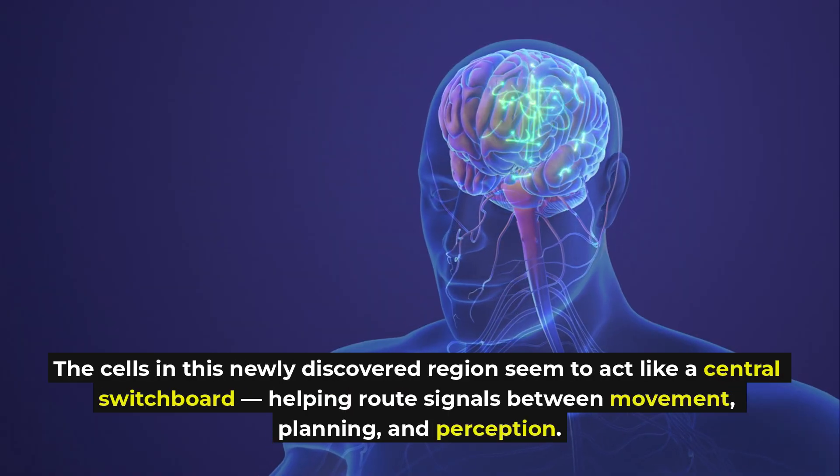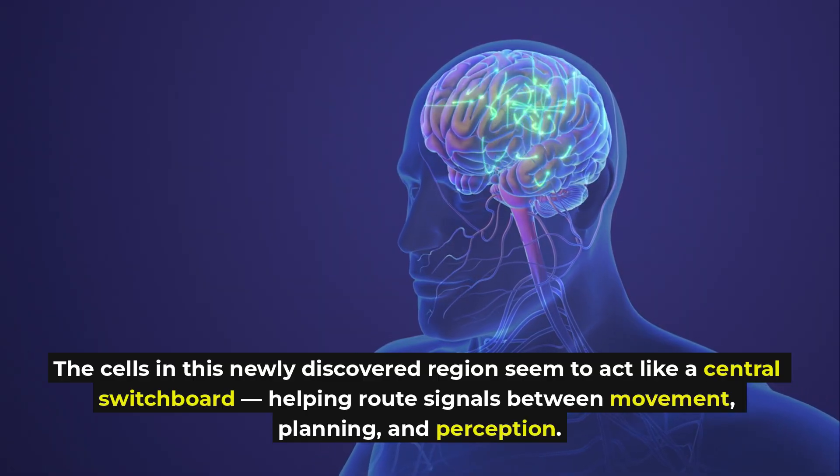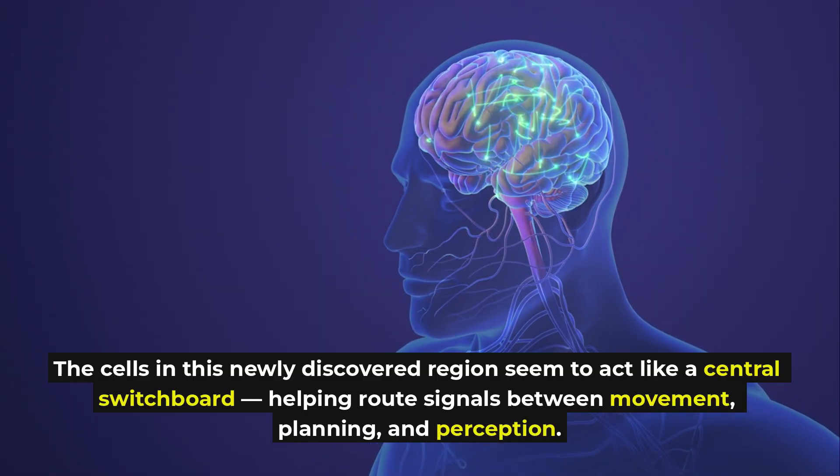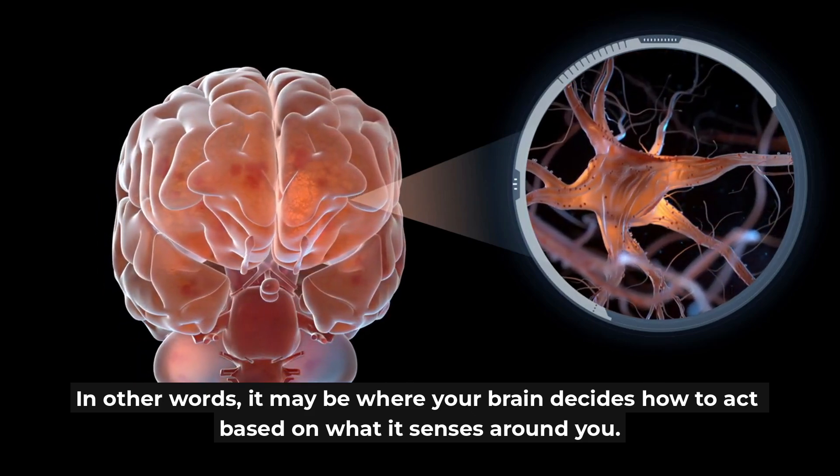The cells in this newly discovered region seem to act like a central switchboard, helping route signals between movement, planning, and perception. In other words, it may be where your brain decides how to act based on what it senses around you.